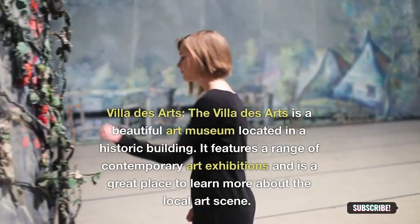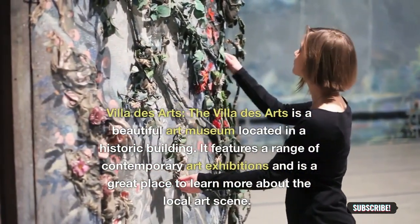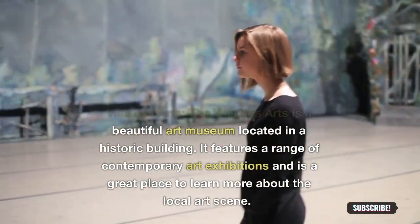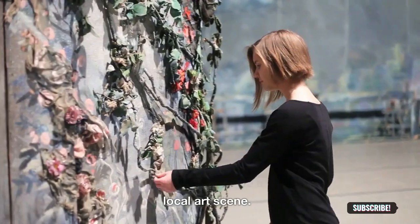Villa des Arts: the Villa des Arts is a beautiful art museum located in a historic building. It features a range of contemporary art exhibitions and is a great place to learn more about the local art scene.